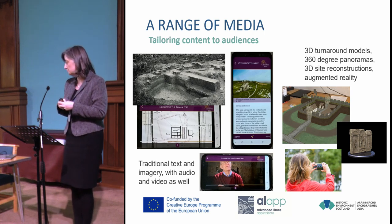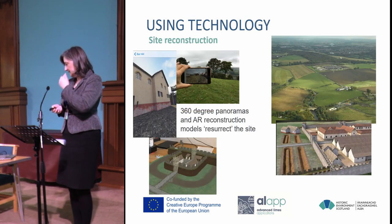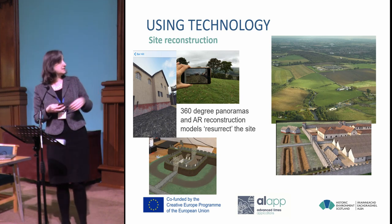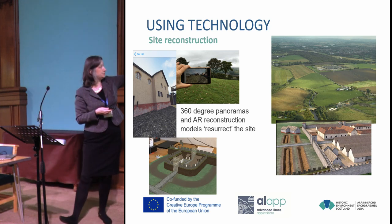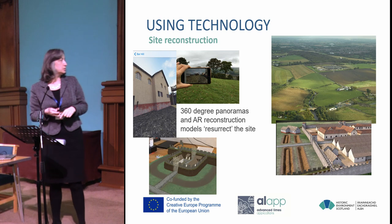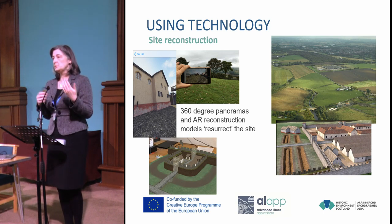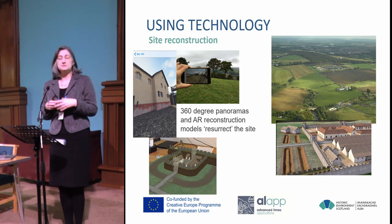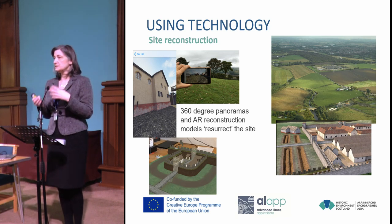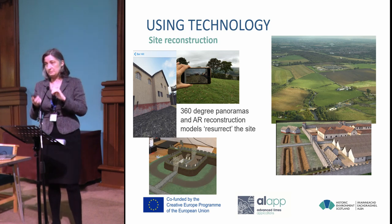We have 360-degree turnaround models, 360-degree panoramas, site reconstructions, and we're just finishing off the augmented reality. The 360-degree panoramas and reconstructions have been really important in bringing the site to life. You can see here the reconstruction of Barr Hill Fort and the panoramas in use on site. The image below is augmented reality for Kinneil Fortlet at the east end of the wall, which has just gone live — so those who want to download the app can try this out now. It's triggered by one of the interpretation panels on site.